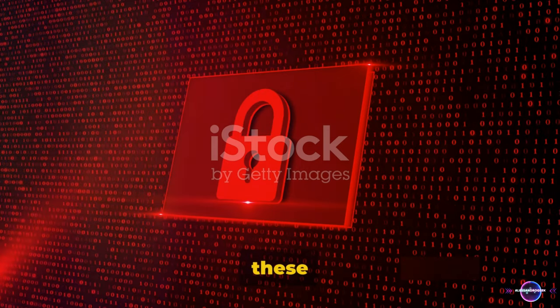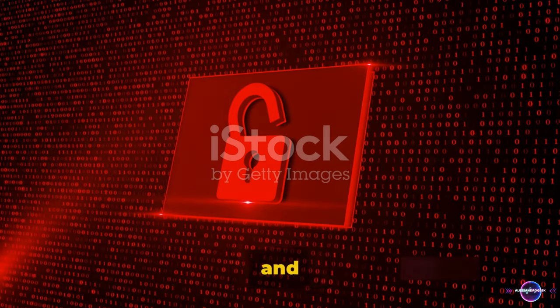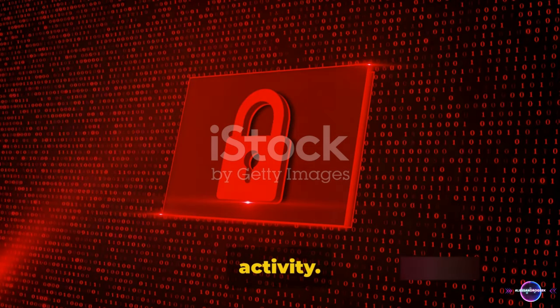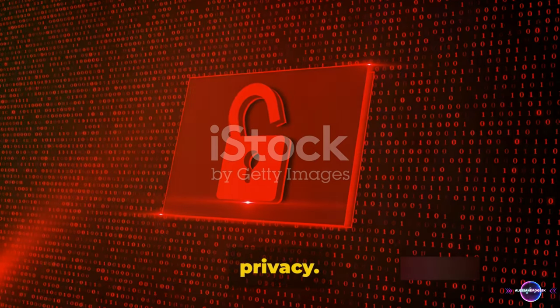Secondly, these servers uphold robust privacy policies. They are committed to keeping your data private, and they don't track your internet activity. This is a huge advantage for those of us who value our online privacy.